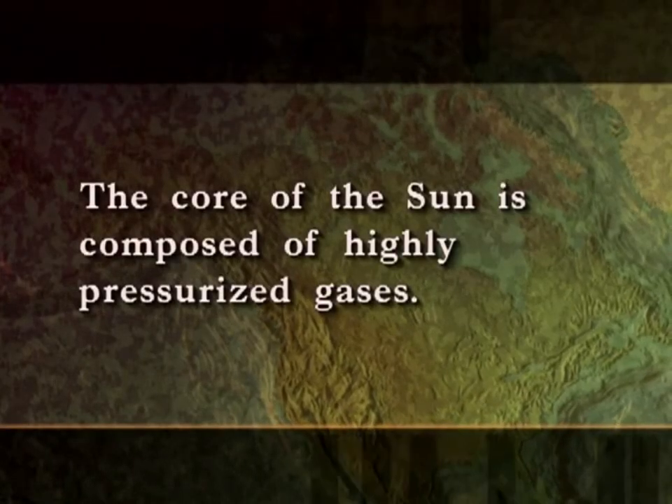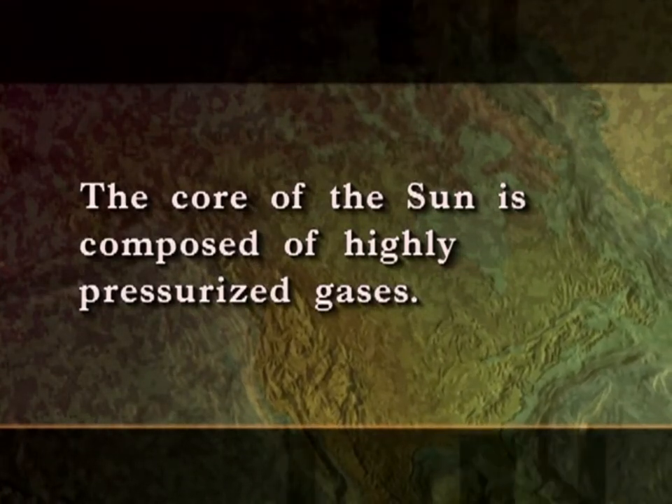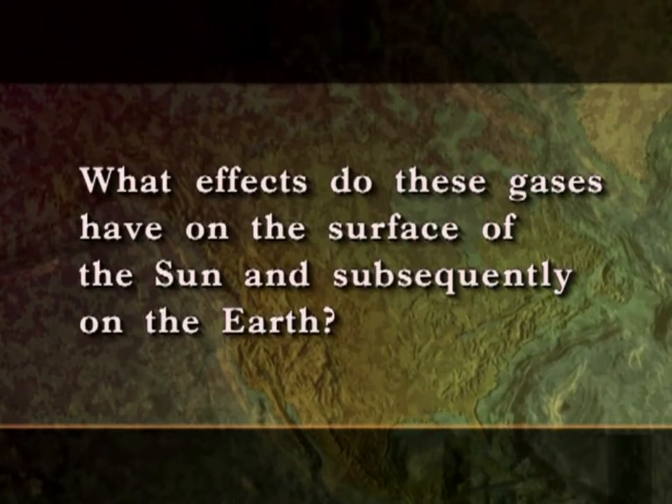The core of the Sun is composed of highly pressurized gases. What effects do these gases have on the surface of the Sun and subsequently on the Earth?